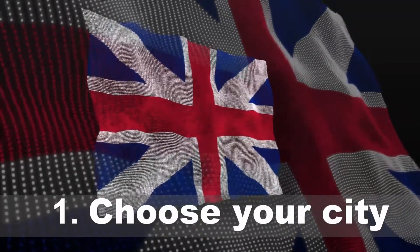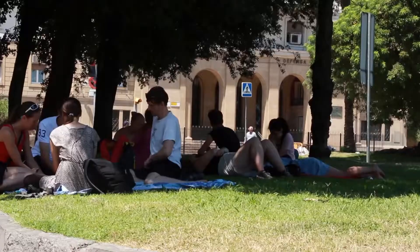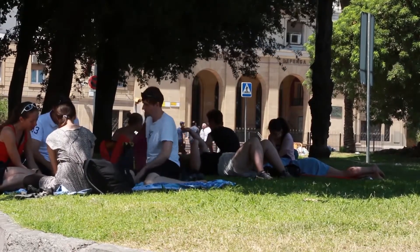The first one will be to choose your city. Keep in mind, it will be the place where you will live for a while. If you have friends or family in the UK, don't be shy — just ask them as much as you can about the city they are living in.